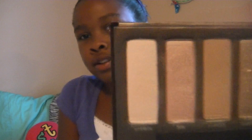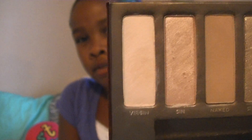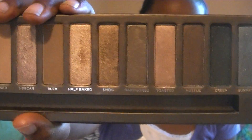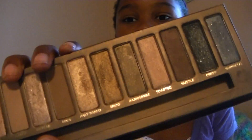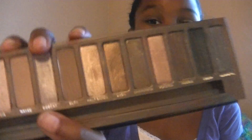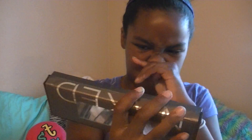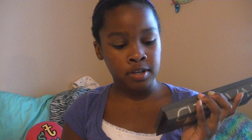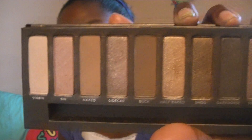They used to also include the Urban Decay Zero Eyeliner. The palette comes with these shades: Virgin (a creamy off-white), Sin, Naked, Sidecar, Buck, Half-Baked, Smog, Dark Horse, Toasted, Hustle, Creep, and Gunmetal. So those are all 12 colors.